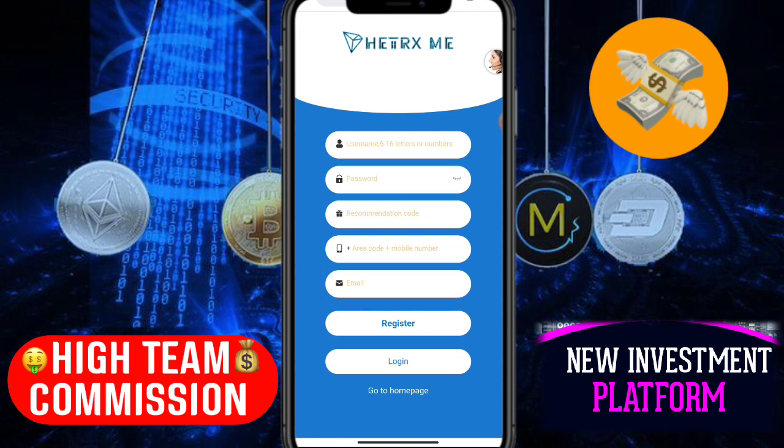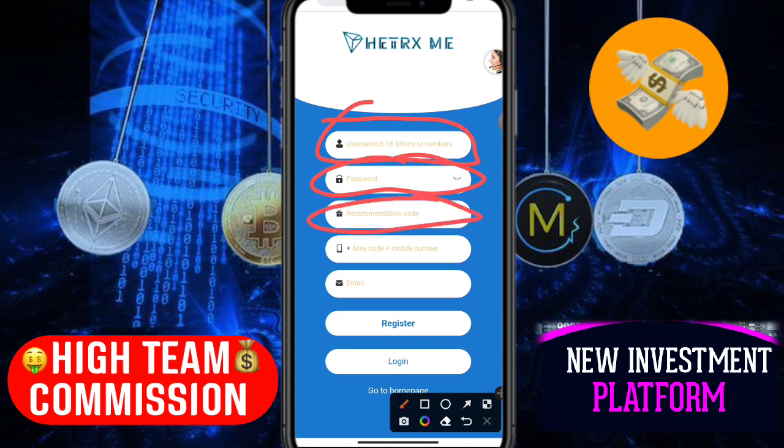Click the description link and open the website. I'll tell you how to register. You need a username of at least six characters. Enter your username, password, and recommendation code — the recommendation code is already filled in, no need to add your own. Enter your mobile number and email address, fill in all the details, and click the register button to register on this site.